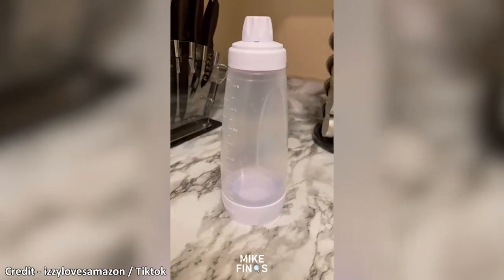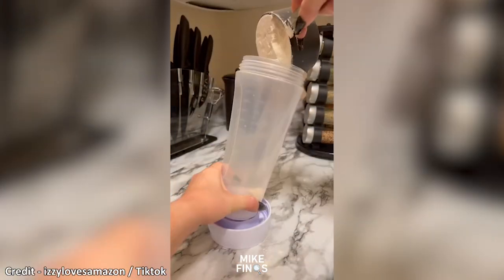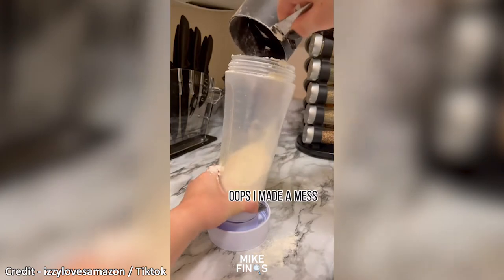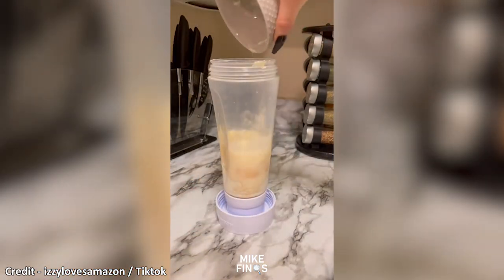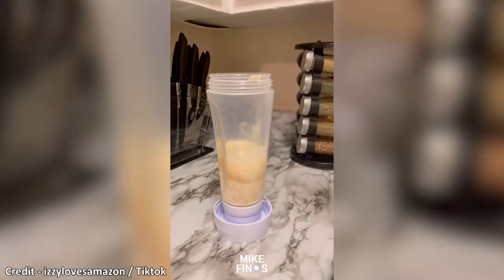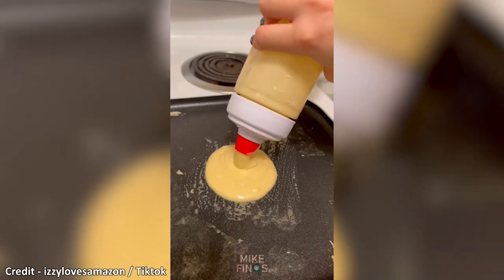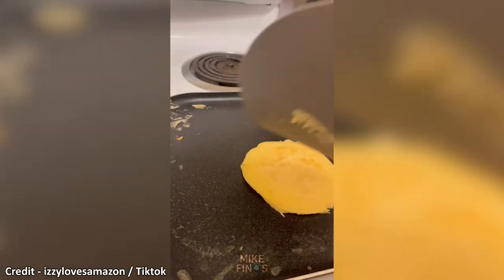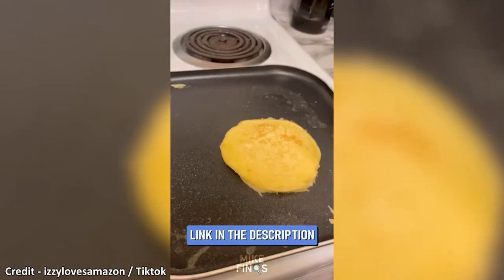This pancake mixer and dispenser can hold four cups of pancake batter. It doesn't require any cords or batteries. All you do is add in the ingredients and the mixer ball and shake. It's entirely dishwasher safe. It has a heat-resistant silicone tip so it won't melt if you accidentally touch it on your hot pan. The nozzle opening is wide enough to push out whole chocolate chips and blueberries. It has a pressure release cap, which means air can escape when you're mixing the batter.